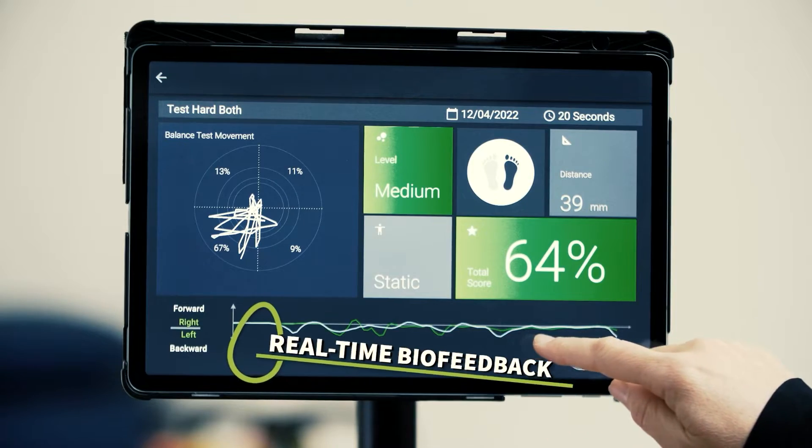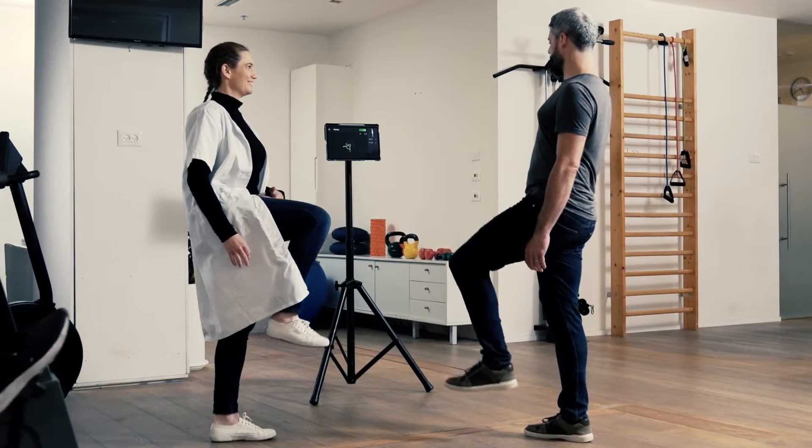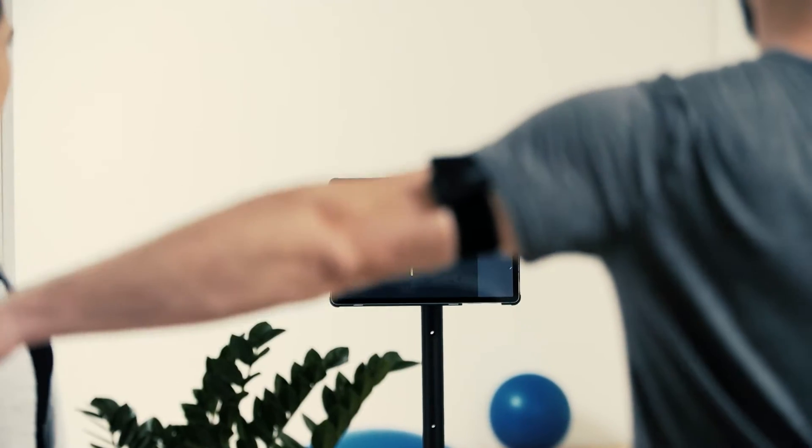With real-time biofeedback, the quality of the treatment will improve tremendously and you will be able to make decisions based on objective data.